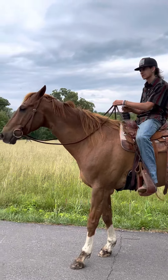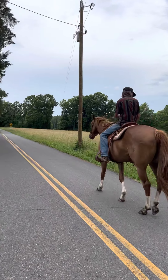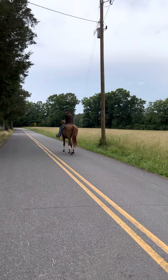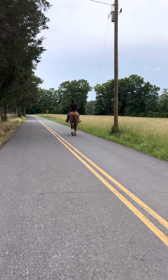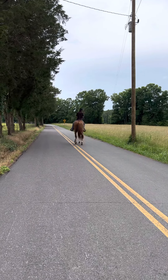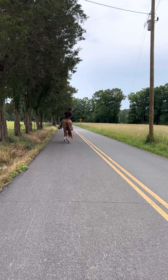This horse is about 16.1 hands — an absolute good-looking dude. Go ahead and ride him back out there. Seems to be super broke. They said he had sidepass and back-up. He backs up really well.